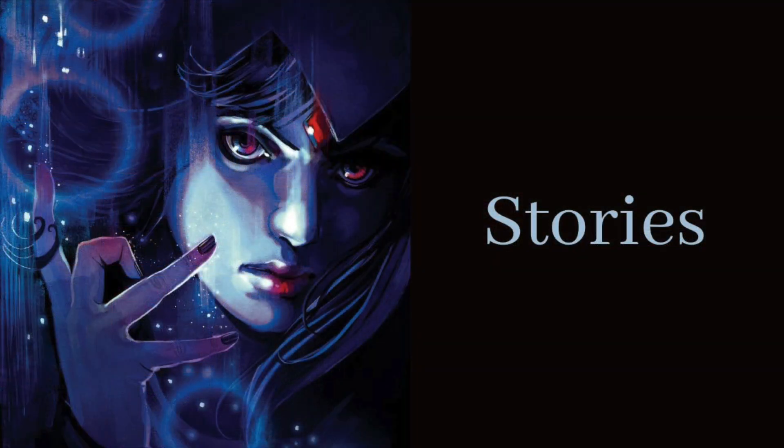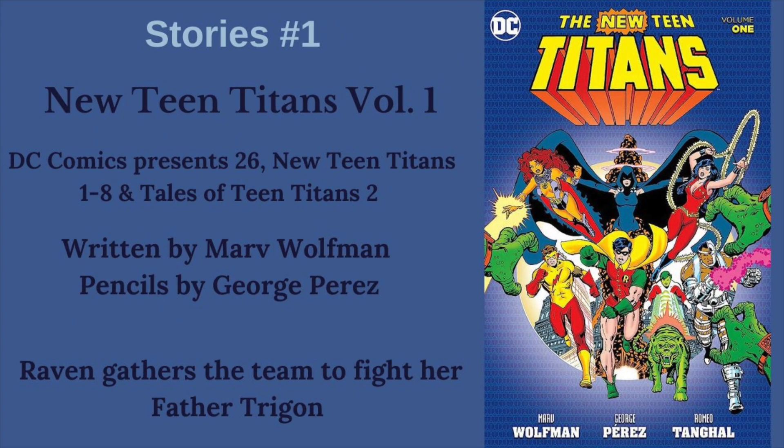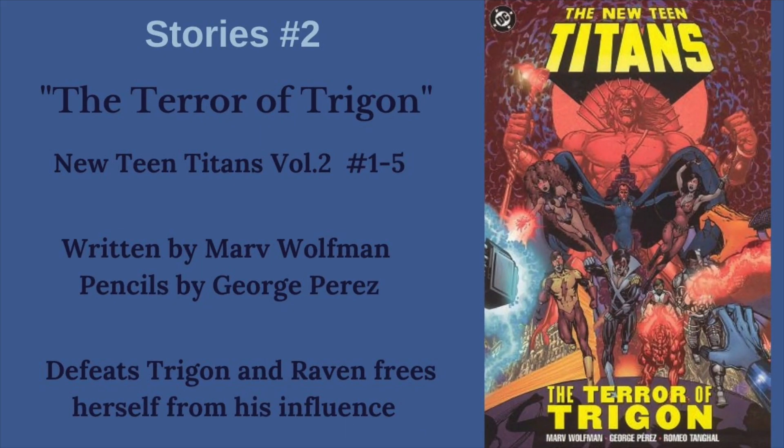Now let's move into Raven's important stories. It starts with New Teen Titans Volume 1, which includes DC Comics Presents 26, issues 1 through 8, and Tales of Teen Titans 2. This is really her origin and her bringing the team together to fight Trigon and stop him from taking over the world. Next, we have the Terror of Trigon, which kicked off Volume 2 of the New Teen Titans — issues 1 through 5. This sees him almost succeed in his efforts to take over the world, but Raven finally comes free of his influence.